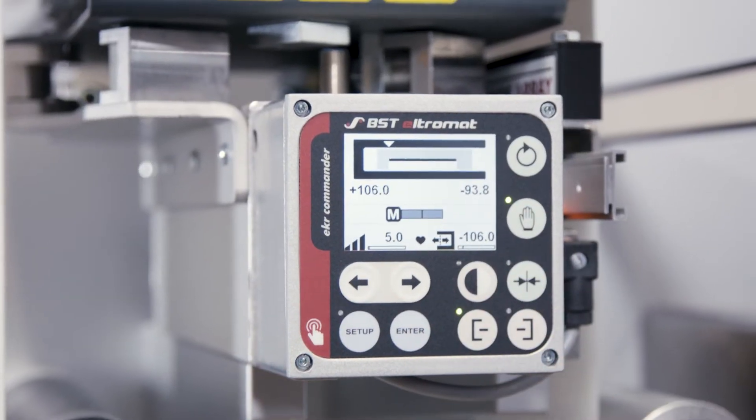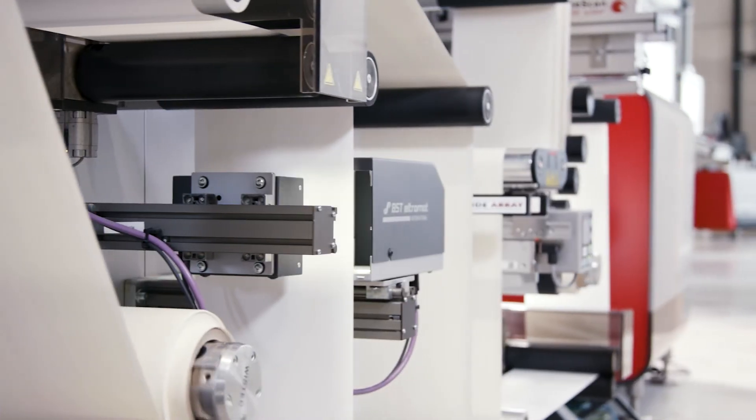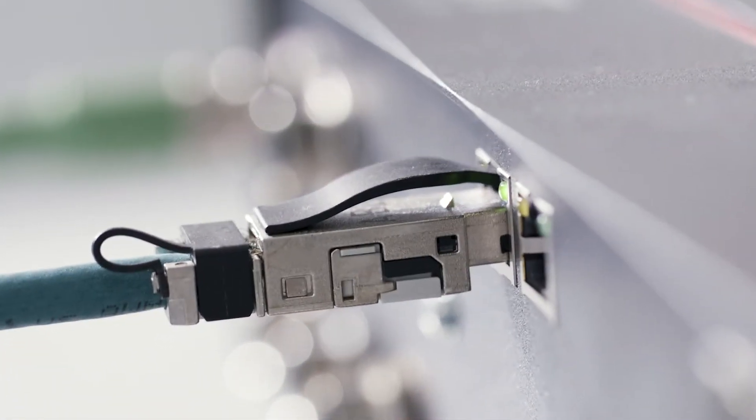All BST guiding amplifiers have a compact design that allows for direct attachment to the BST guiding device or to your machine. Control panels are easily separated or added. Commissioning is quick and easy via plug and play function.